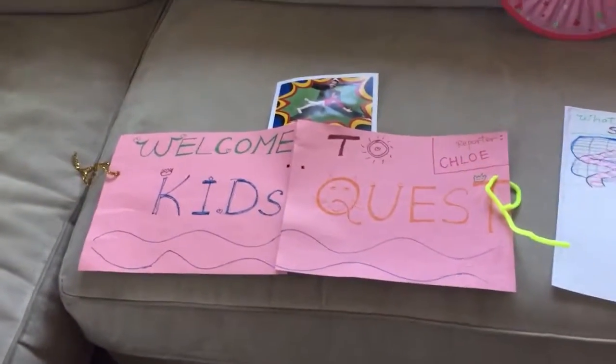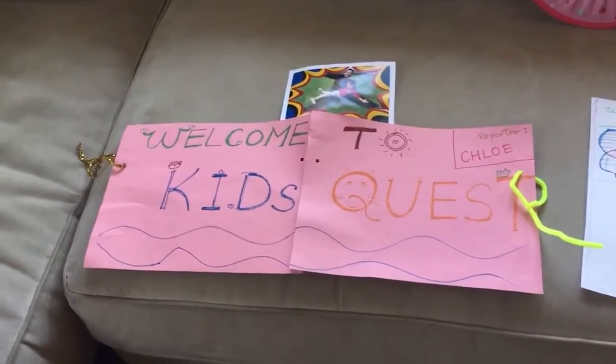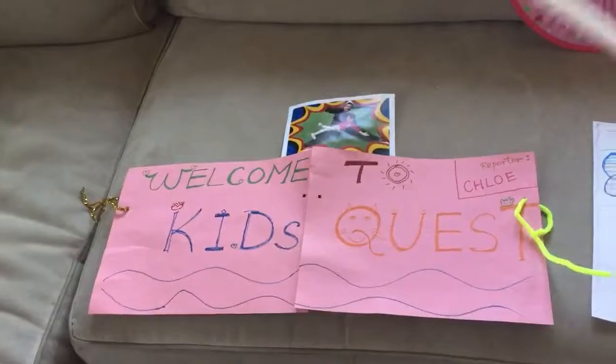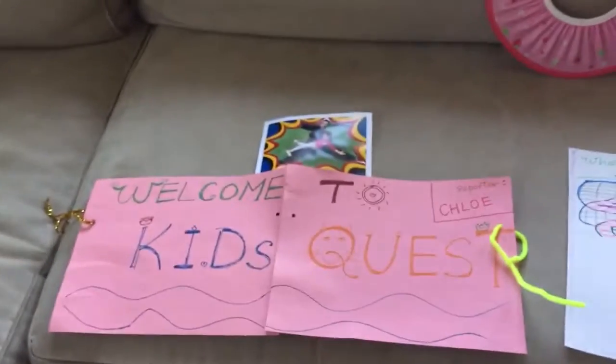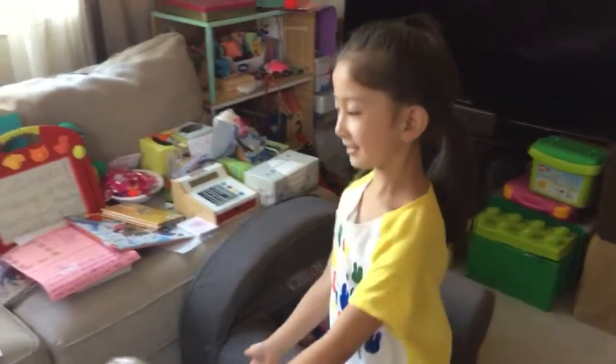Welcome everybody to Fun Tricks Monday. Today we're going to talk about a space that a little girl will introduce to us. I've never been here but she will tell us all about it so that you will know, and this place is called Kids Quest.